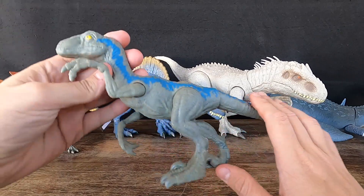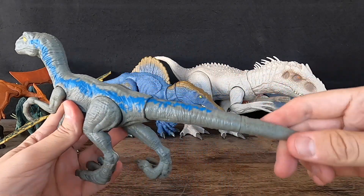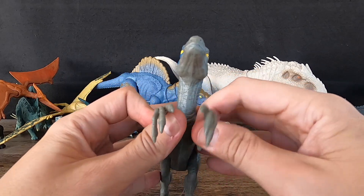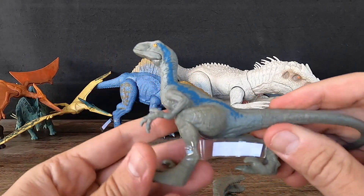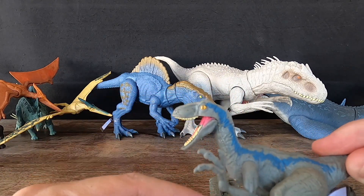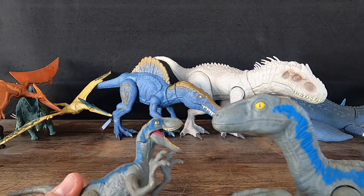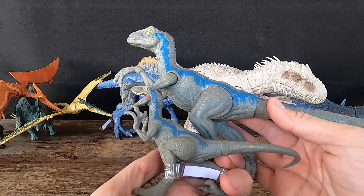6. Velociraptor Blue. Velociraptor Blue is a fictional character from the Jurassic Park and Jurassic World movie franchises. It is portrayed as a member of the Velociraptor genus, which lived during the late Cretaceous period around 75 to 71 million years ago. In the movies, she is depicted as a sleek, agile dinosaur with feathers covering its body and a distinctive blue and grey coloration, slightly larger than a real Velociraptor at around 2 meters — 6.6 feet — long and 100 kilograms — 220 pounds. She shares a special bond with the movie's human protagonist, Owen Grady.